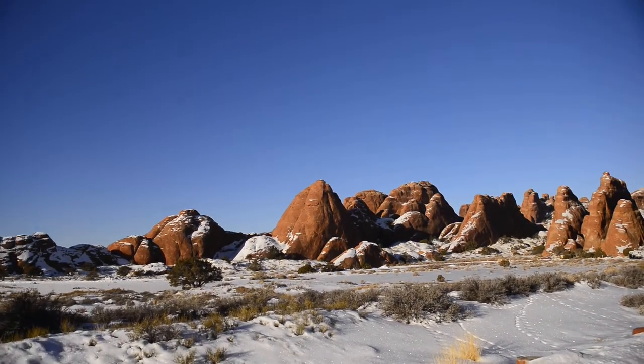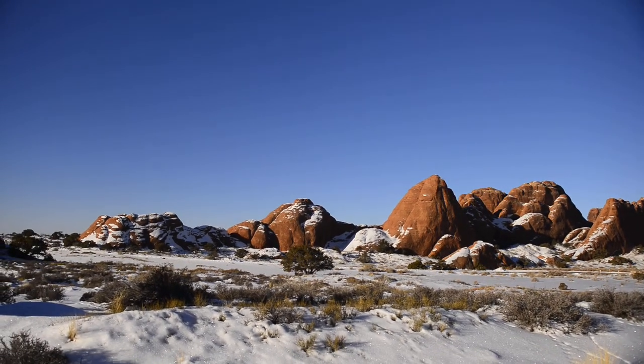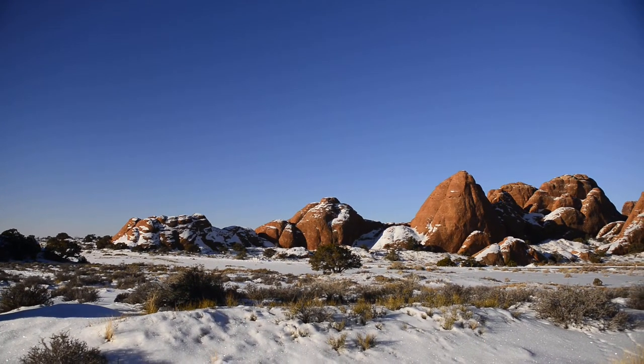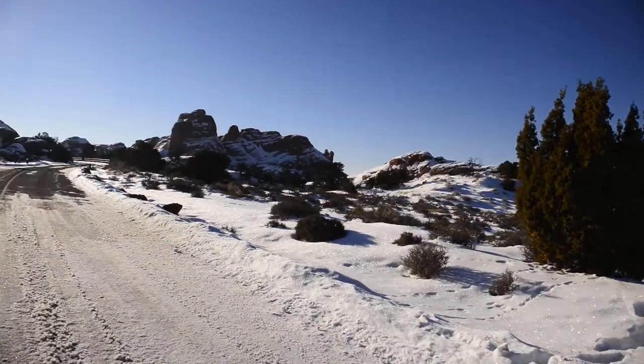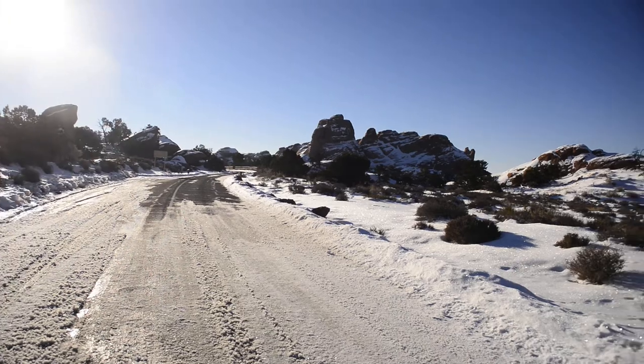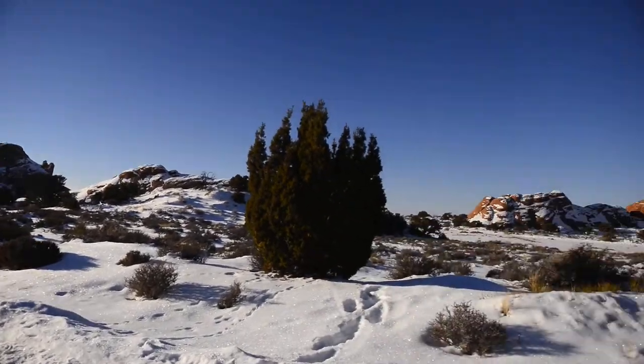Or come early or late — stay late when it's darker skies out, that may help out a little bit. There's also a campground just down the road, so it's a popular place to camp.